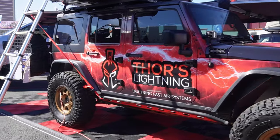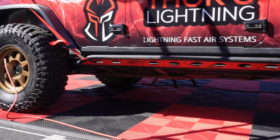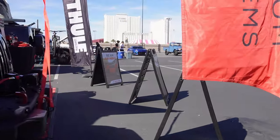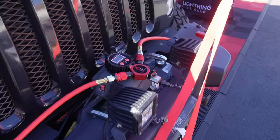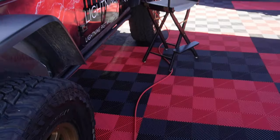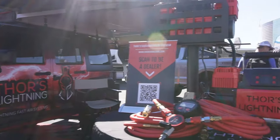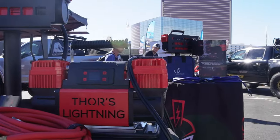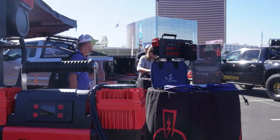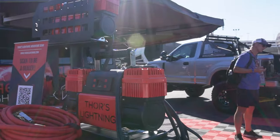Here in the Thor's Lightning booth, they are showcasing their four-way tire inflation system. You've seen me talk about Thor's Lightning before on the channel — I believe we went to Great Smoky Mountain Jeep Invasion and got to talk with one of their representatives. Right here is their new product that pushes 10.5 cubic feet of air per minute, and you can set the PSI and it will cut off automatically.